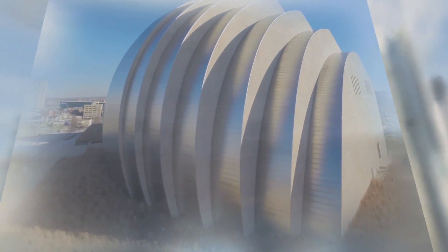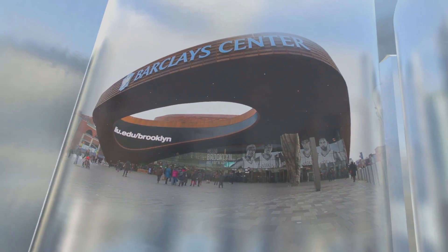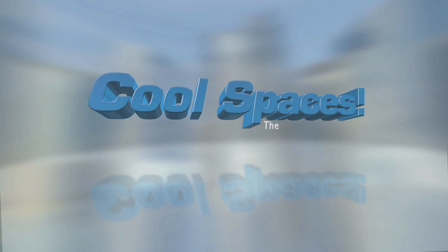What does it take to create the coolest place to see a marquee show for the big game? We'll go to Dallas and the Cowboys' new football stadium, visit the Kauffman Center — a concert hall in downtown Kansas City — and explore Brooklyn's dynamic Barclays Center. Performance Spaces, on this episode of Cool Spaces.